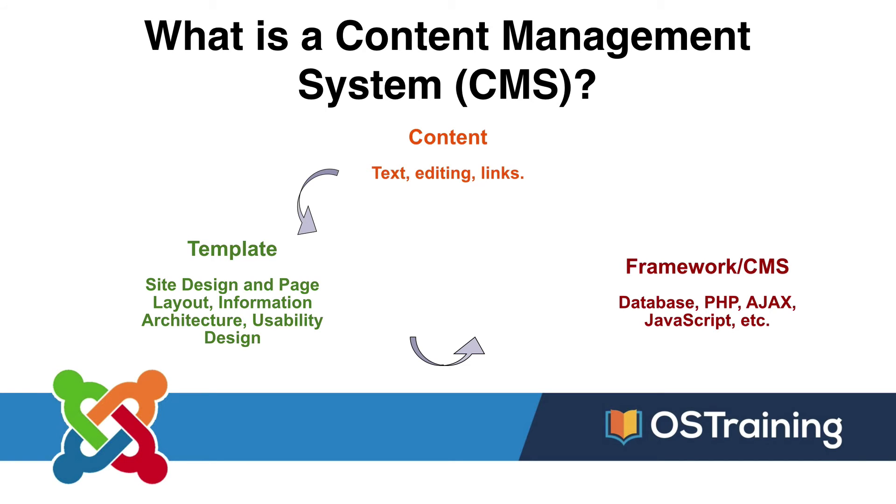As a Joomla beginner, you don't need to worry about that third step, except to know that when somebody clicks on a page on your site, Joomla says, 'They want the content associated with this menu item, they want the site design associated with that menu item,' and in literally thousands of a second, Joomla starts to pull all that together.